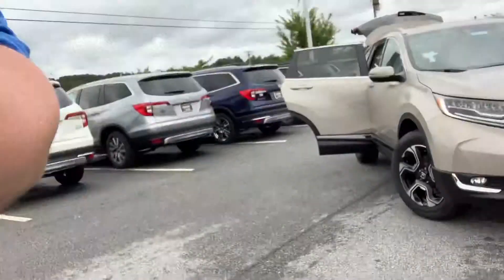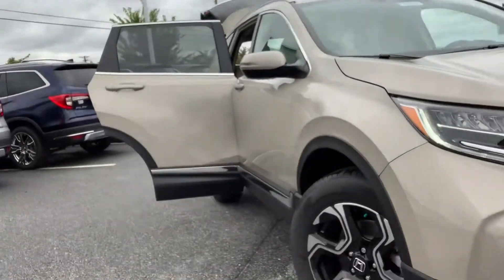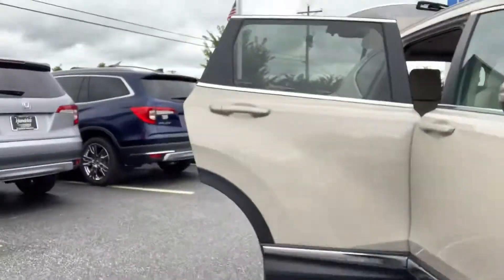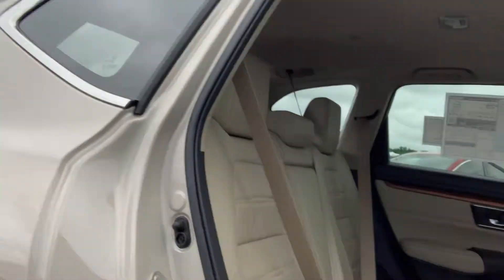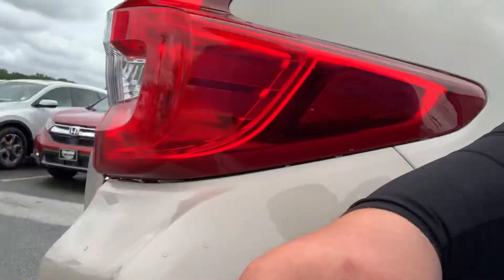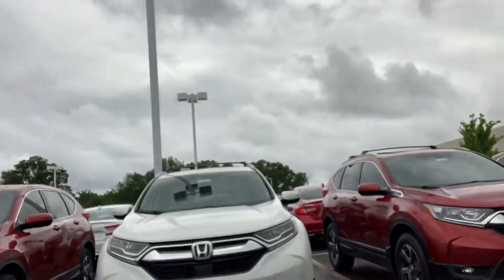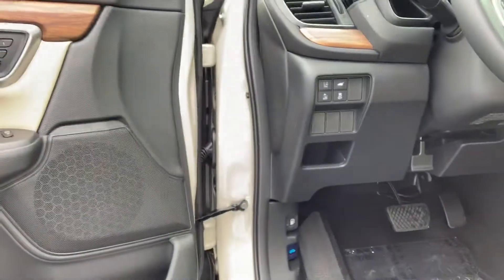Let's get started. We have the LED headlights, the Touring special rims, here's our rear passenger area, two USB charging ports, cargo area with cargo cover, and two-position memory seating.